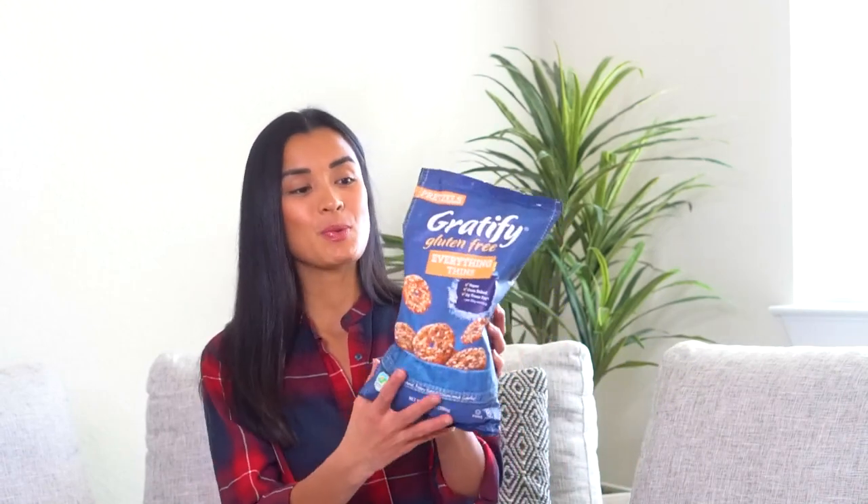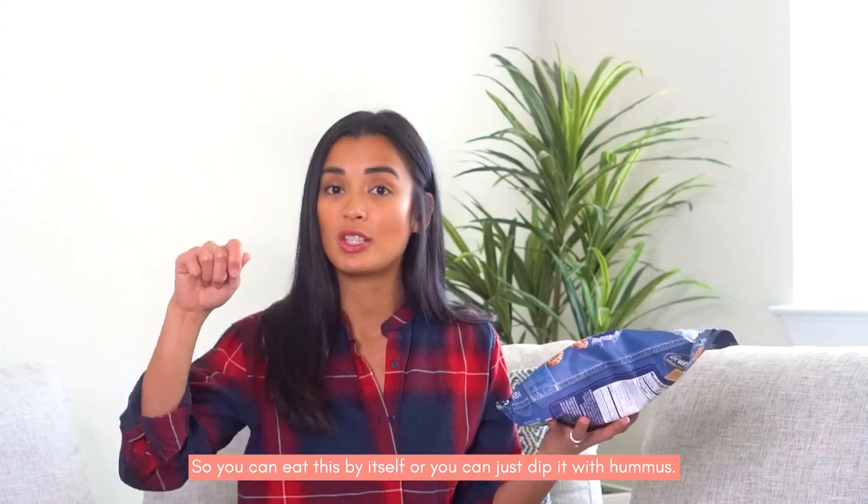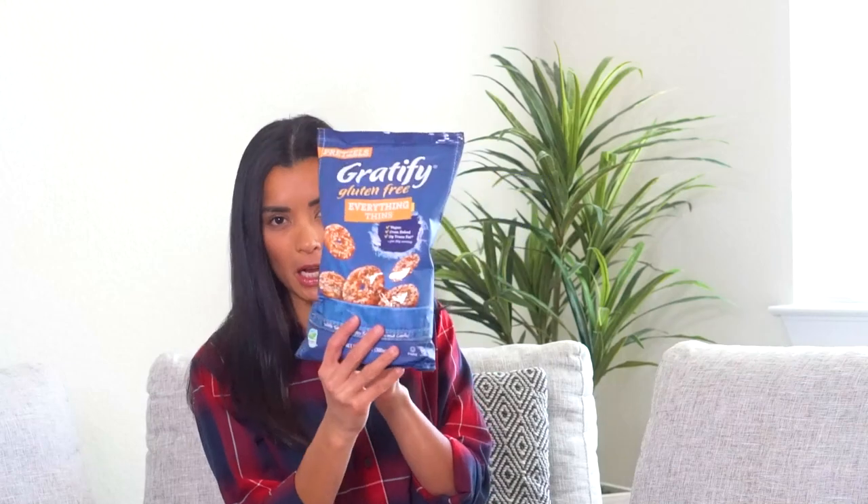If you know me, I like my bagels and cream cheese, so this one is pretzels that has everything thin. You can eat it by itself, or dip it with hummus, or pimento cheese — if you're in the Philippines, I grew up eating pimento cheese. I got this from a regular grocery store. It's called Gratify Gluten Free.